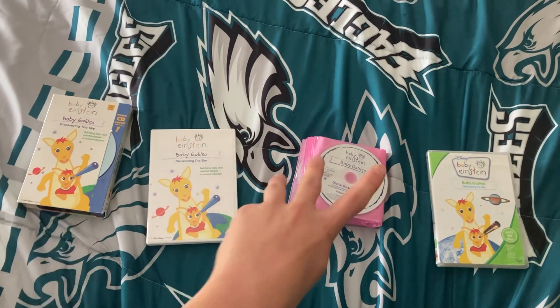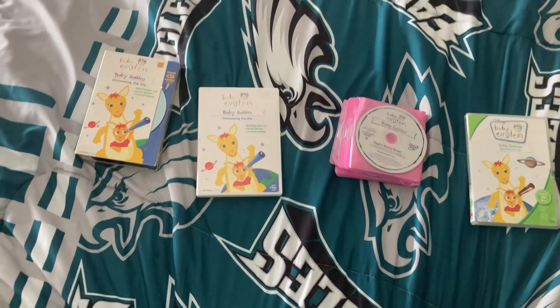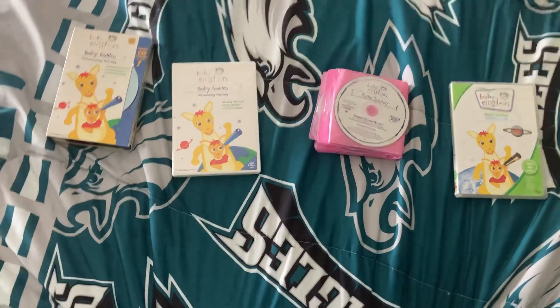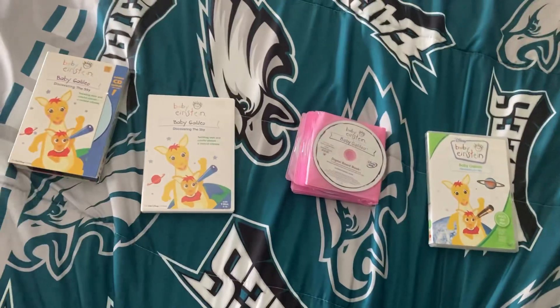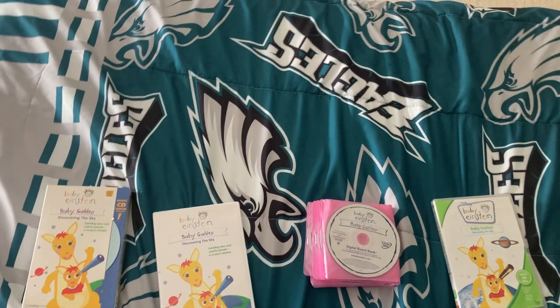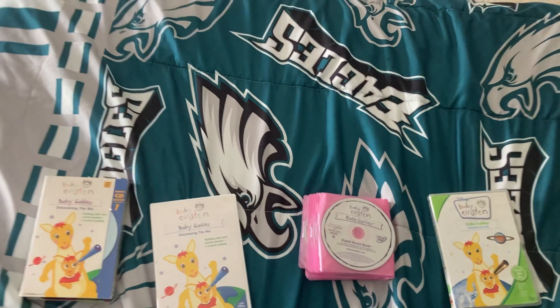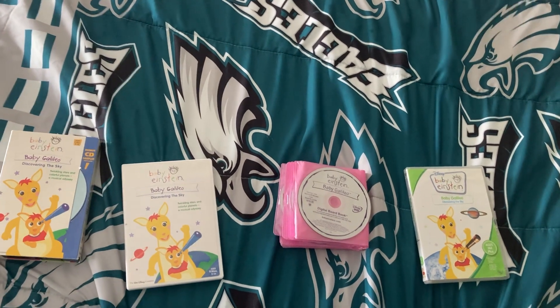So we have one VHS and three DVDs. This is like the second Disney comparison of this channel because I've done one other Disney comparison. I've also done four comparisons, but the four others were Clark, and this is the sixth comparison of this channel.